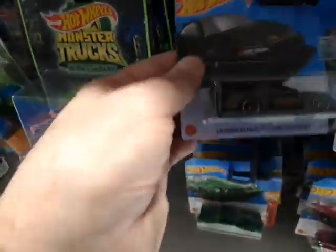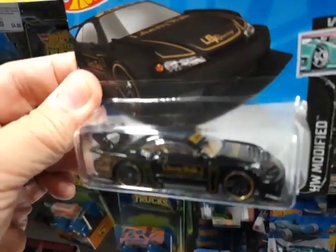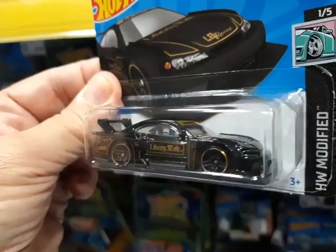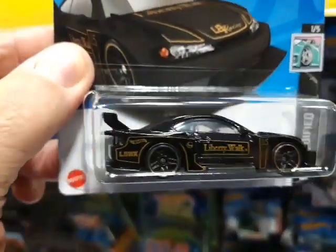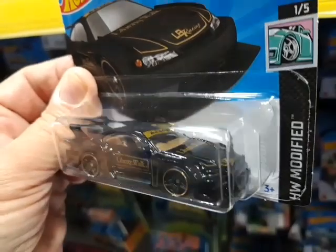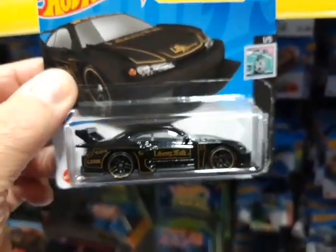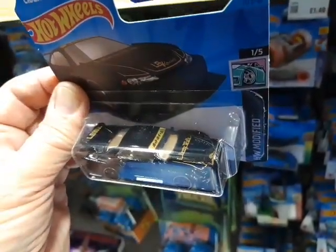Oh, this is one I really am after. That's fantastic. That's the Silvia S15 Liberty Walk model with the JPS — John Player Special — Tribute livery. So obviously you can't have JPS on a toy. But yeah, very cool. I do like that one. So that's coming with me.